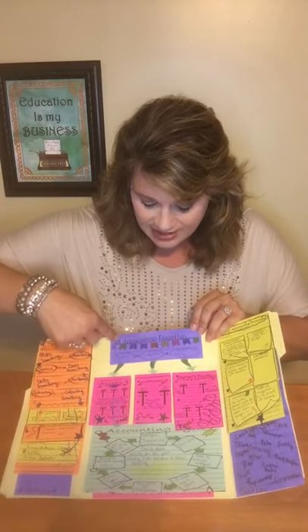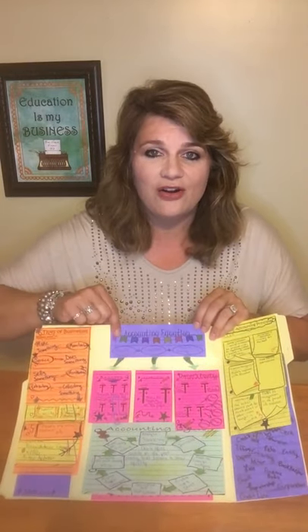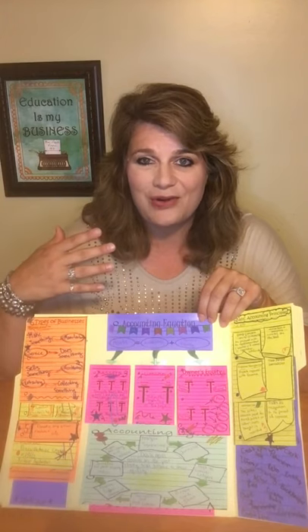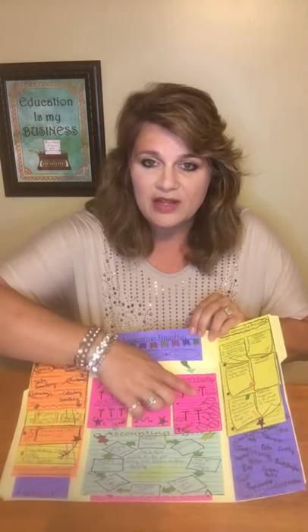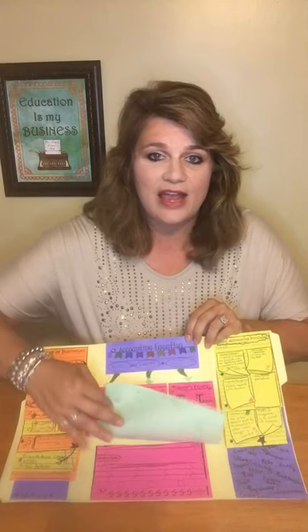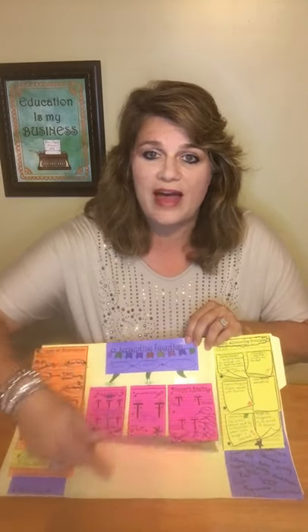I also use this lap book system — similar to what students use in elementary school — and students actually get to choose their preferred format. I give you some cute accounting stickers for students to personalize their snip notes. I like this system because I have the accounting equation up here, which is really the epicenter of all the big ideas, and then there are assets, liabilities, and owner's equity. This is my accounting cycle, and you can put as many snip notes in as many layers as you want, and you can even put notes on the back.